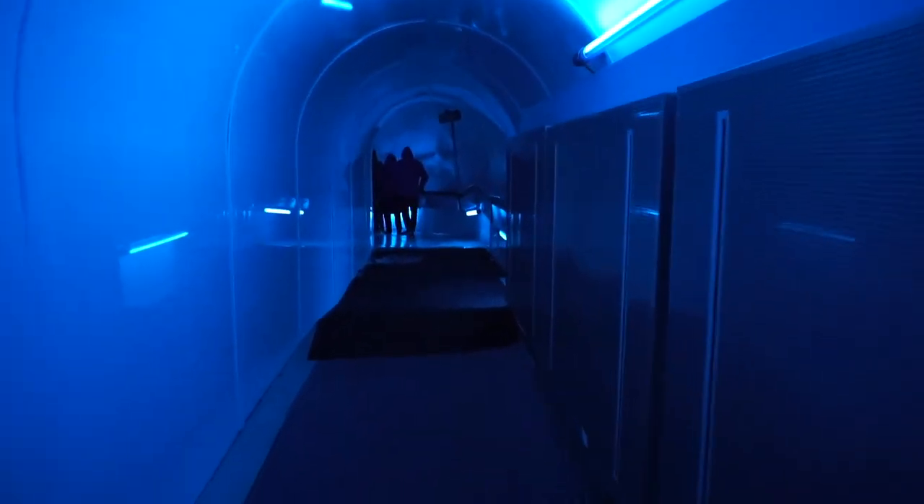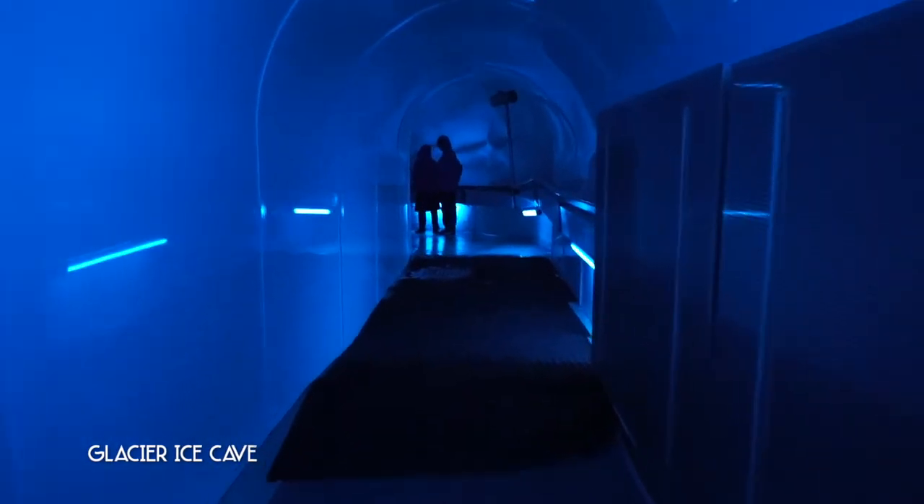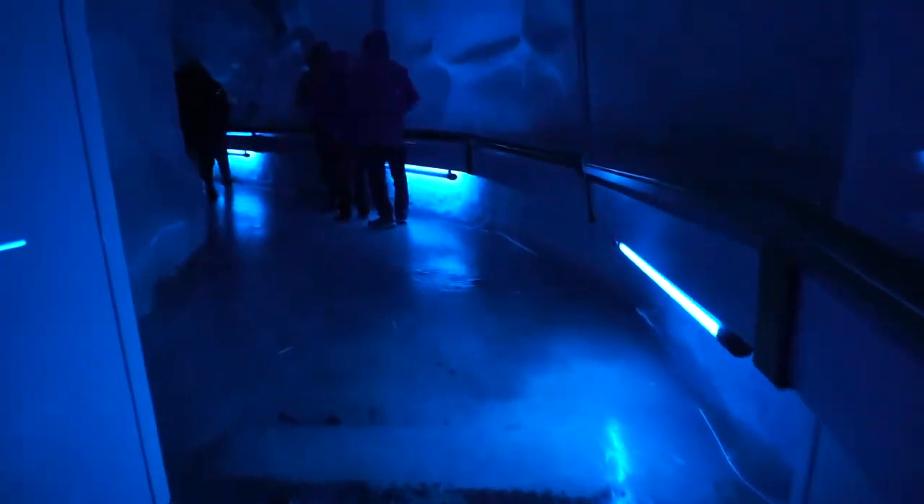Since the cliff walk was closed, we went to explore the glacier ice cave instead. The cave is 20 meters below the glacier and 150 meters long — it was like stepping into another world for a while.